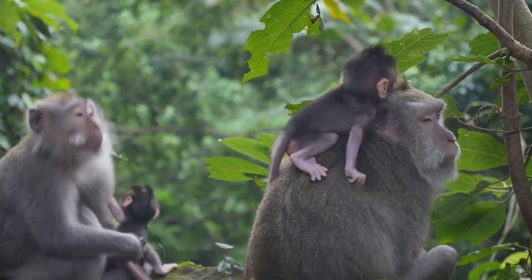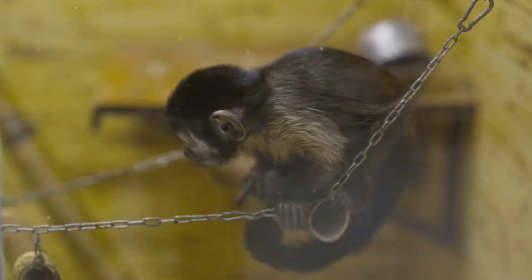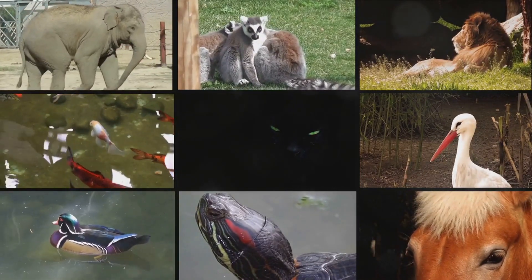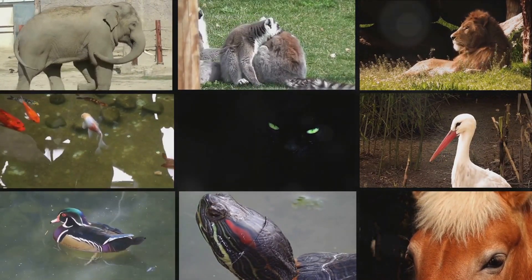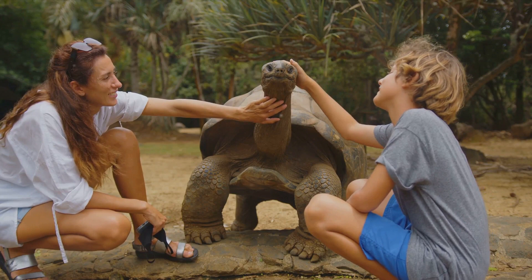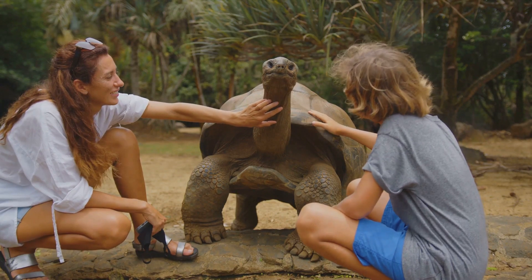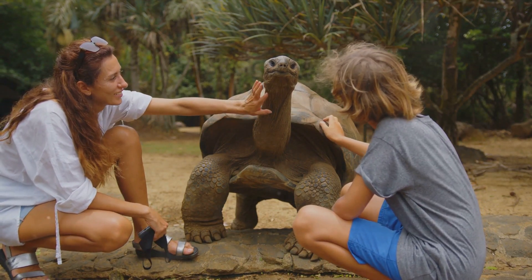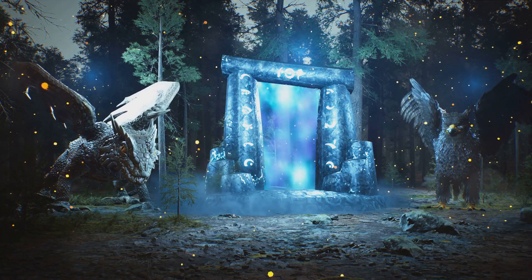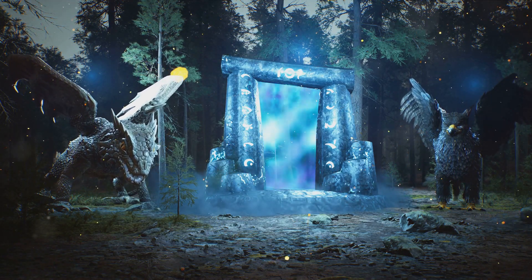As much as we'd love to trade places with these animals, we're stuck being ordinary humans. But hey, we've got our own superpower: the ability to learn, to grow, and to laugh at the absurdity of it all. So if you could have any animal superpower, which one would you choose? Would you be a master of disguise, a speed demon, an immortal entity, or a super strong weightlifter? Hit that like button if you enjoyed our journey through the animal kingdom, subscribe to stay updated on our latest adventures, and leave a comment to let us know which superpower you'd want. Who knows — your dream superpower might just be the topic of our next video.